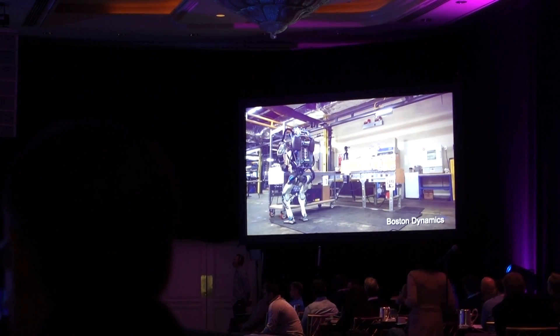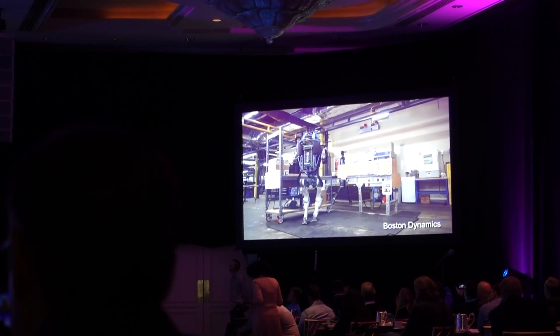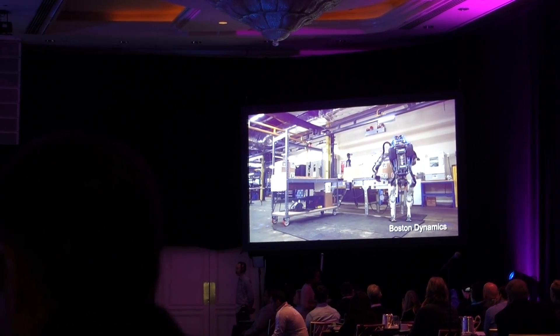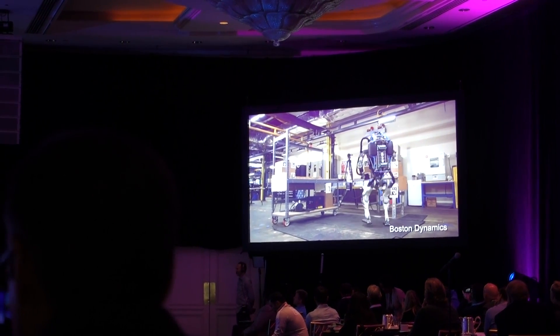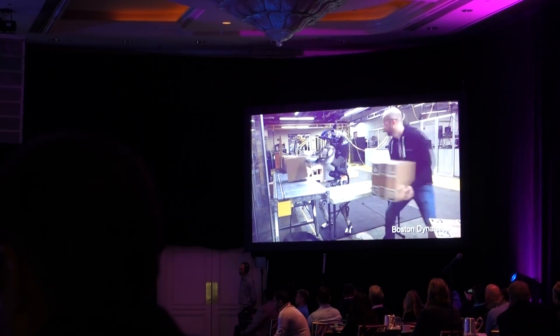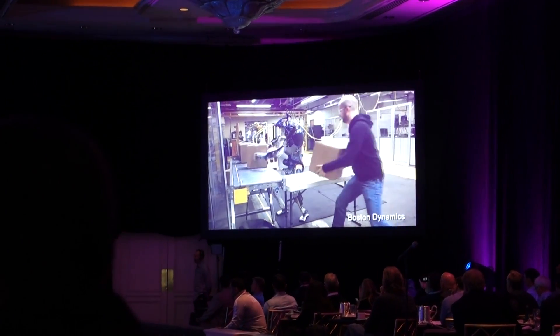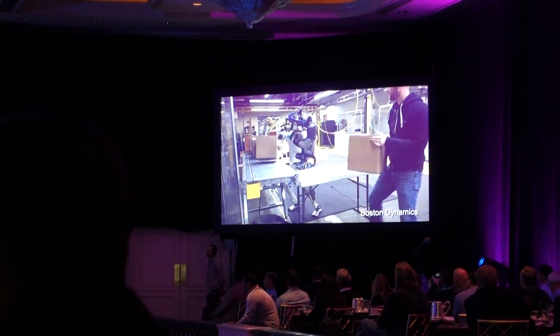We've been testing it doing logistics tasks — it's handling boxes. It's using its whole body, not only its arms, but its ability to orient its upper body and obviously its legs in order to do these handling tasks. There's really quite a lot it can do. Here we're testing whether it can operate at roughly human speeds. It's still reasonably slower than a human.